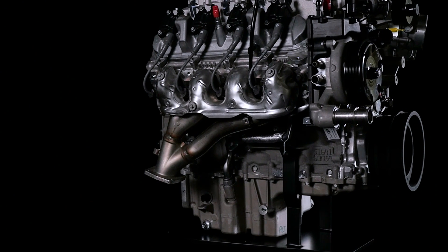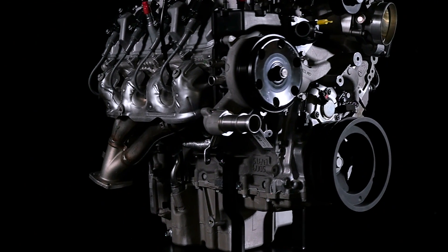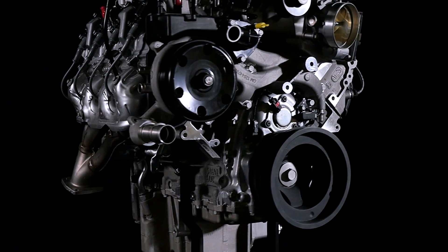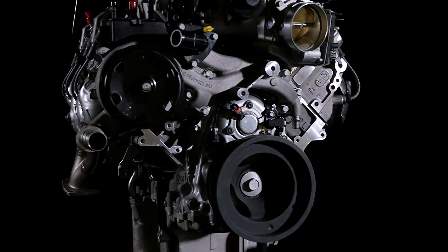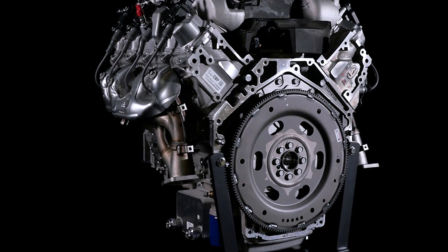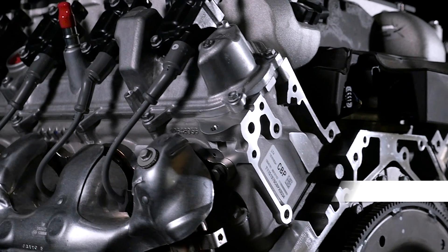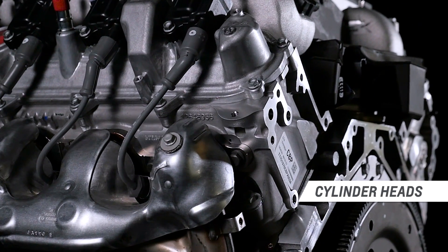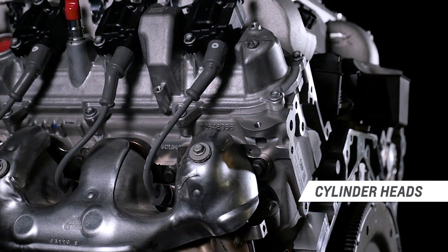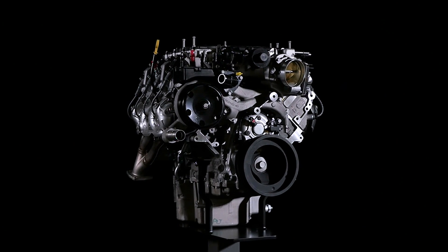The LT4 is based on the same Gen 5 small block architecture as the LT1 engine, with several unique features designed to support its higher output and the greater cylinder pressures created by the forced induction. They include rotocast A356T6 aluminum cylinder heads that are stronger and handle heat better than conventional castings, lightweight titanium intake valves, and stronger forged aluminum pistons.